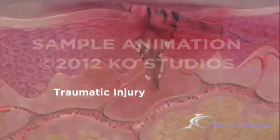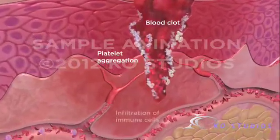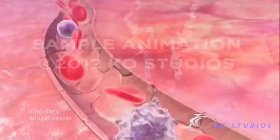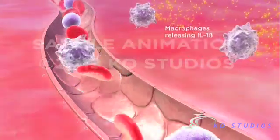Our body has evolved an immediate and complex response to natural traumatic injury. First, platelets in the blood begin to form a clot. Immune cells then enter the wound to digest bacteria and debris. Large white cells, called macrophages, release a protein that leads to increased blood flow and tissue inflammation.